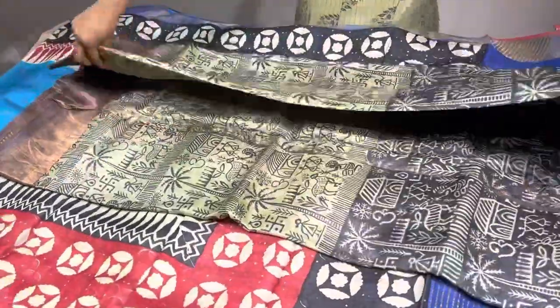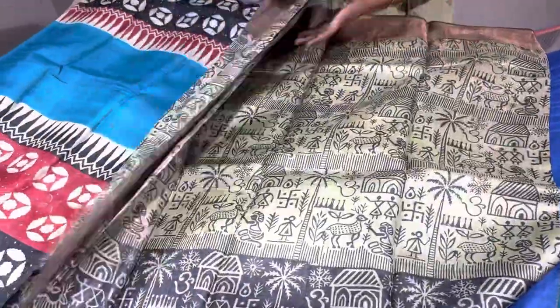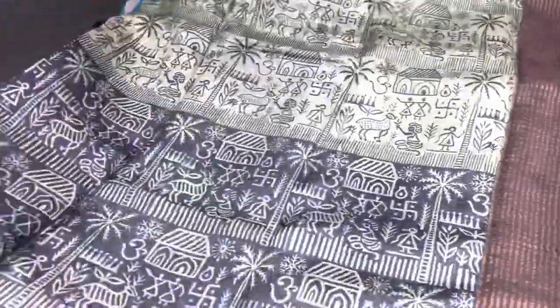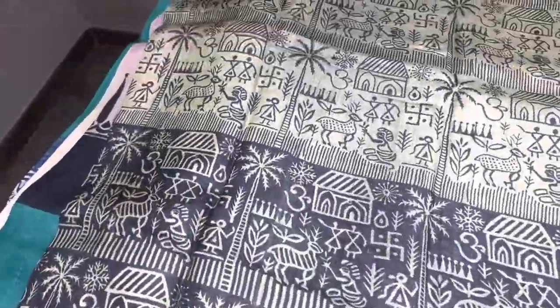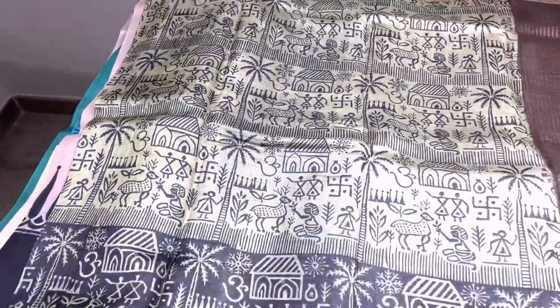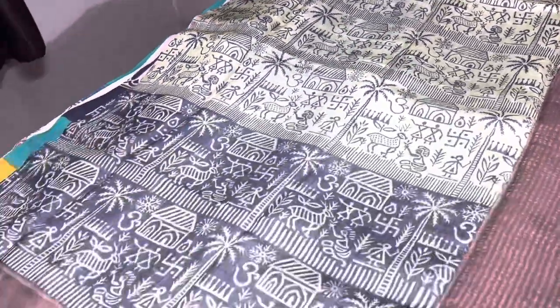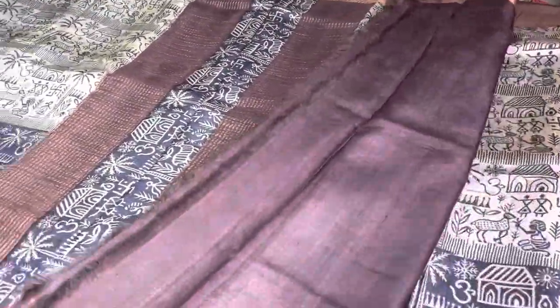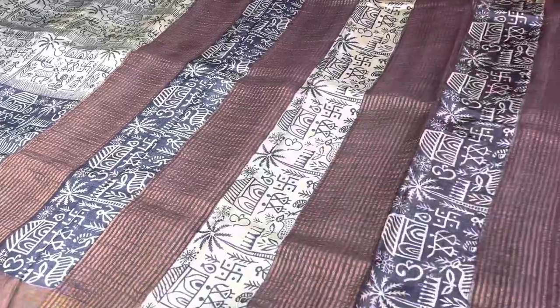The last sari of today's update is a dolphin-ish half white along with black — all-over village design prints, a very typical design. This is not purely half white; it has a mild green tinge, a dolphin-ish color. Very beautiful and different, with brown borders — a unique combination with a brown color blouse. Excellent combination.